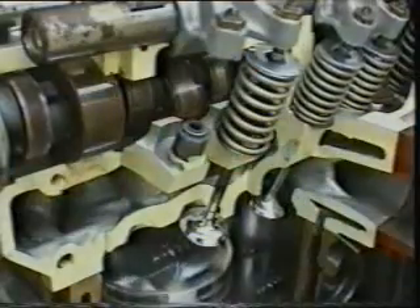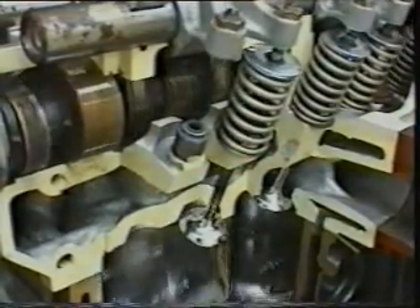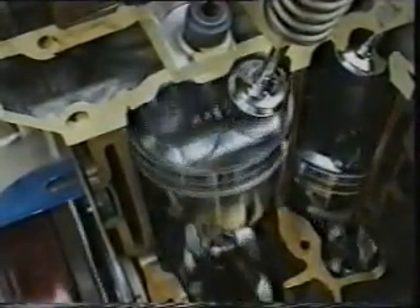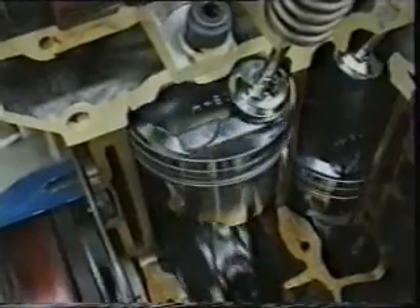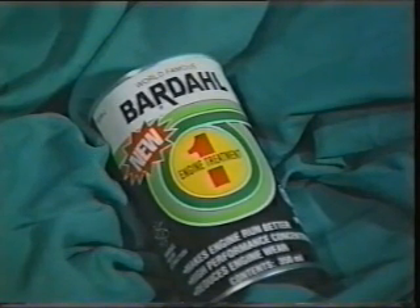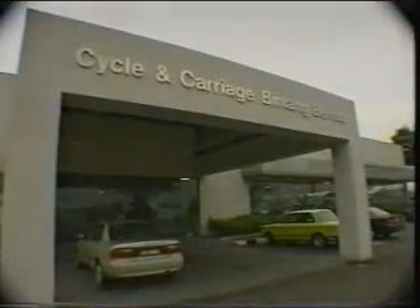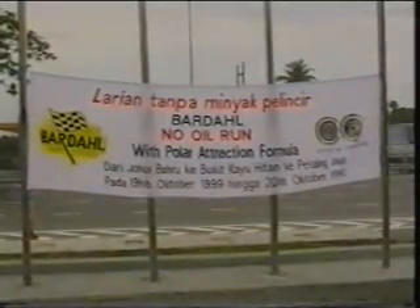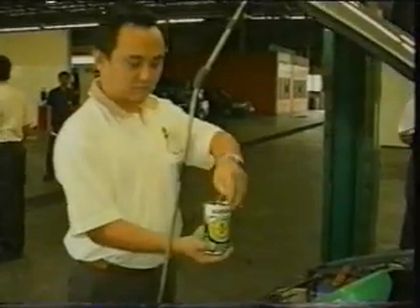The greatest wear of an engine takes place in the mornings during first-time start-ups. Ordinary engine oil is drained down to the sump by gravity after an overnight or long standing. When the pistons move, the cylinder walls are dry and high wear takes place. Bardal's polar traction molecules remain firmly stuck onto the metallic surfaces even after all the engine oil has been drained away.